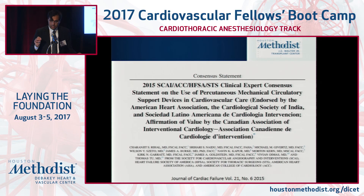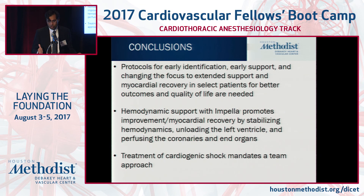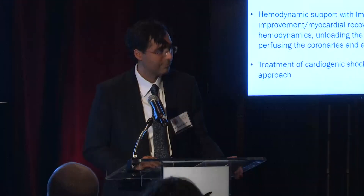This continues to evolve — here's the latest consensus statement from the societies for you to review. Being familiar with one or two devices is ideal; having the full armamentarium is helpful, but being an expert in one or two and understanding the trajectory is better in my mind. I appreciate your attention — happy to take any questions. Thank you.